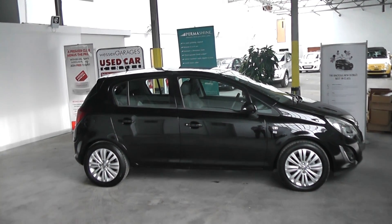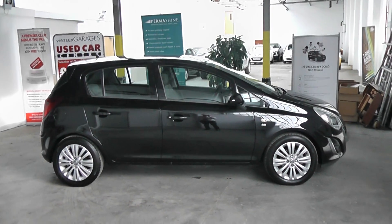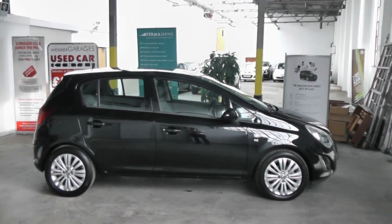Hi and welcome to Wessex Garages Gloucester. The car we are looking at today is the Vauxhall Corsa Excite. The car has a 1200cc petrol engine in it, a five door manual, and is finished in black paint.